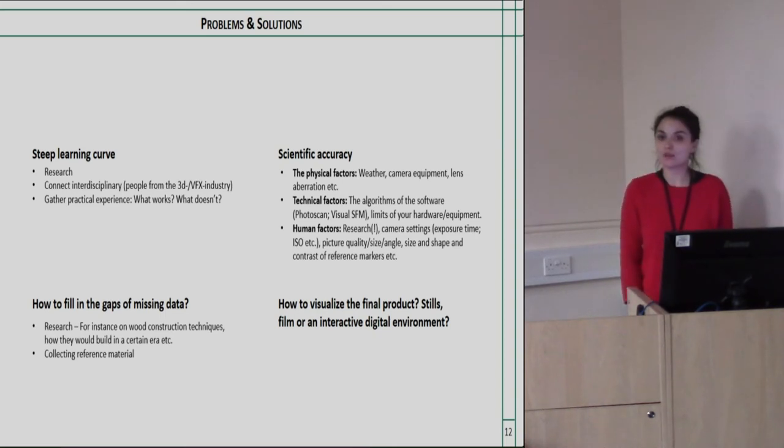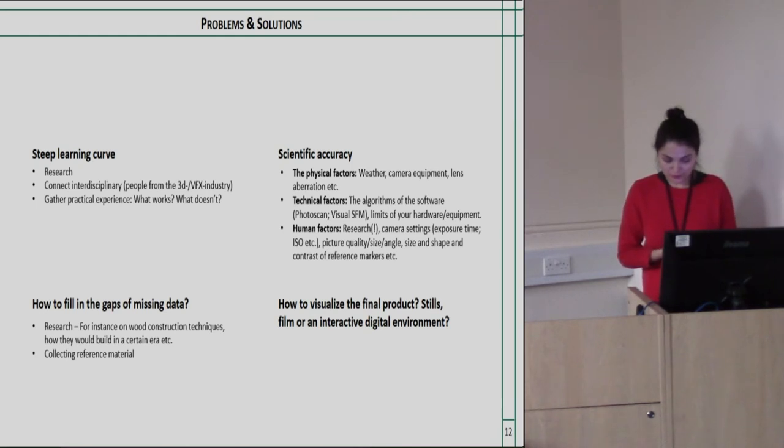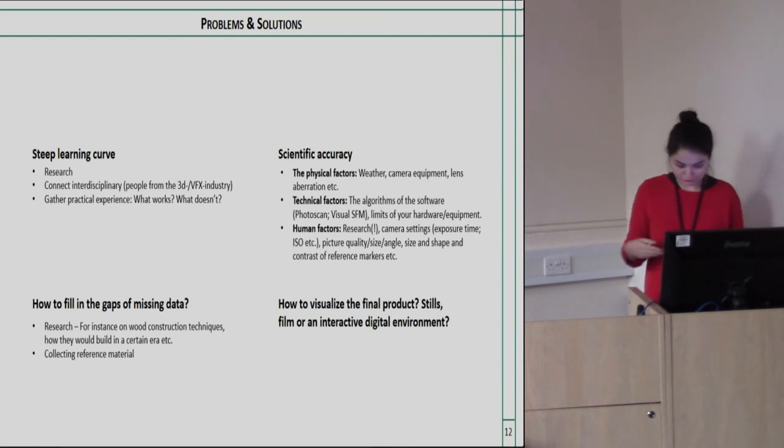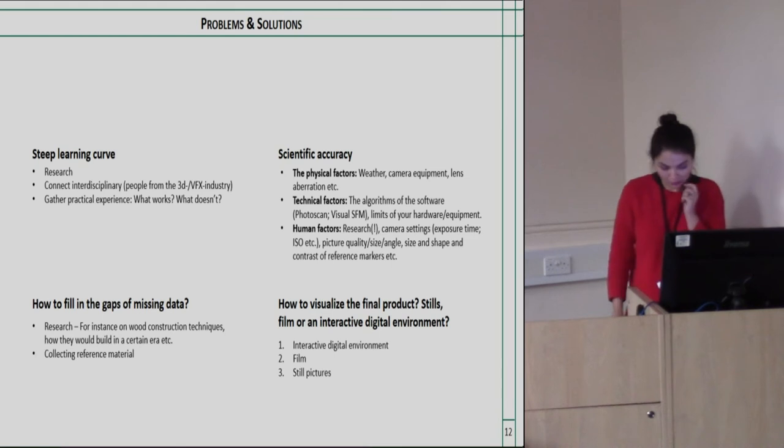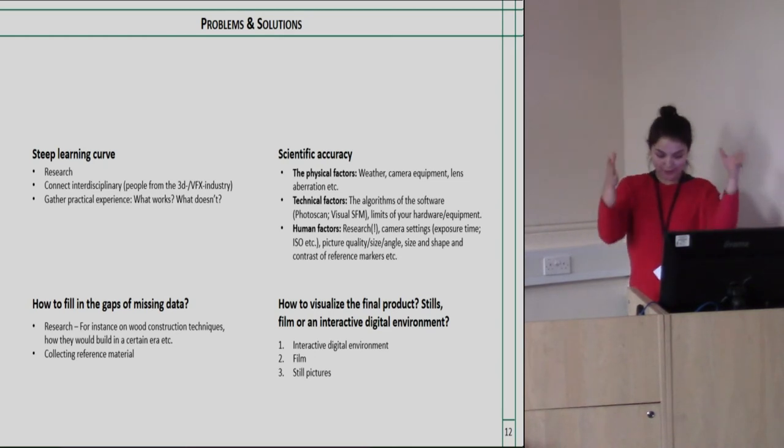To fill gaps of missing data: excavations at Cornechtiakuri so far don't provide a full picture of the construction, so I brought in references from other places. This included research on wood construction techniques and collecting reference material — in my case, I looked at the wall and gate system from Biskupin in Poland. For visualization, the ultimate way to present the data is through an interactive digital environment where people can turn and examine the model themselves, supplemented by film showing the 3D environment in motion and still pictures.